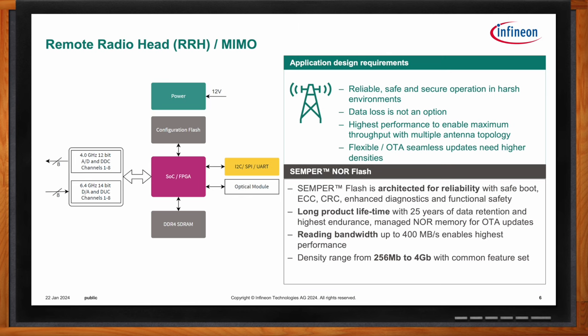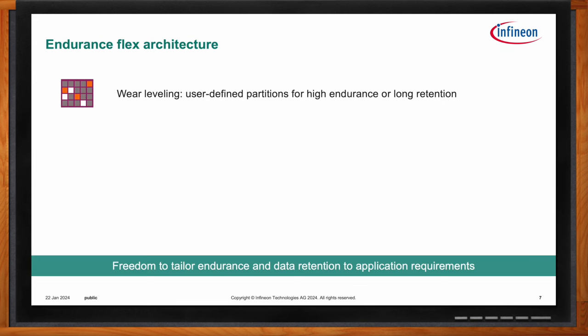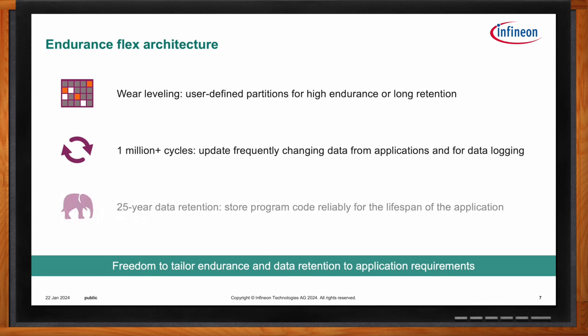Endurance and data retention are vital components to any flash memory solution. Semper NOR Flash is specially designed to offer two modes of operation: the end user can program their device to have either high endurance — one million plus cycle sectors — or high retention — 25-year data retention sectors — or some combination of the two. We have seen customers, even in remote radio heads, use our flash for both long-term code storage and high endurance data logging, which is a little unique for NOR Flash.